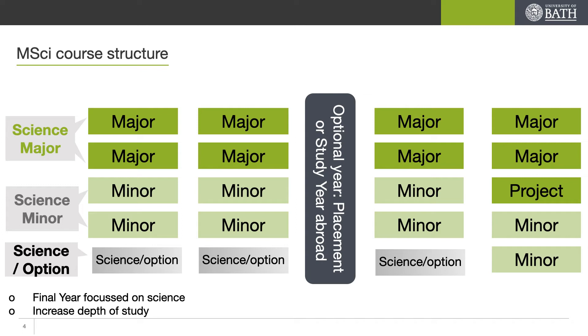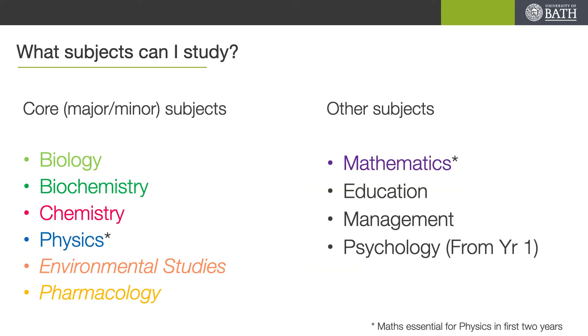Your project has to be in your major subject area. Hopefully this will give you a chance to choose what is interesting to you at the time it is most interesting to you. So when I talk about these major and minor subjects, what am I talking about? Our core subjects are biology, biochemistry, chemistry, physics, environmental studies and pharmacology. These subjects will make up your major and minor options.